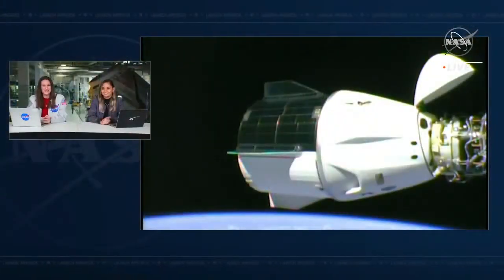We want to make sure we give them the best and most comfortable splashdown possible. A beautiful view of Dragon just moments away now from hearing that go/no-go call and our crew members getting ready to come home. They've been up there for about six months doing science experiments and working on the International Space Station, so I'm sure they're very excited to come back and see their families back here on planet Earth.